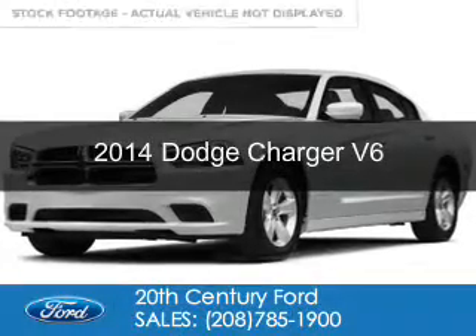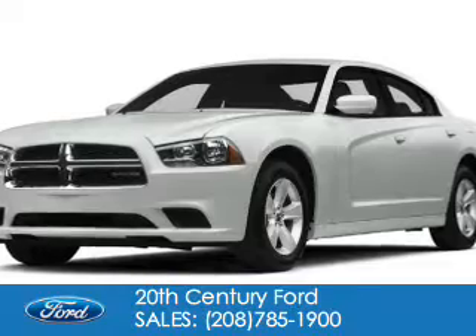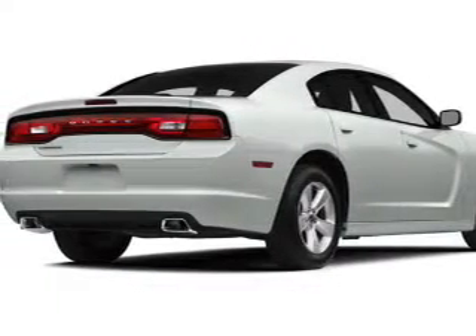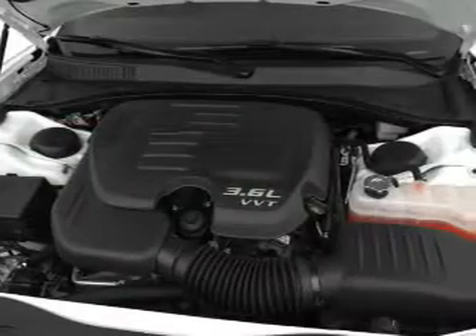This is a used 2014 Dodge Charger — grabbed life by the horns. It's powered by all-wheel drive, a 3.6 liter 6-cylinder engine, and an automatic transmission.